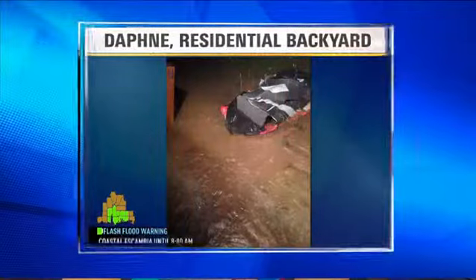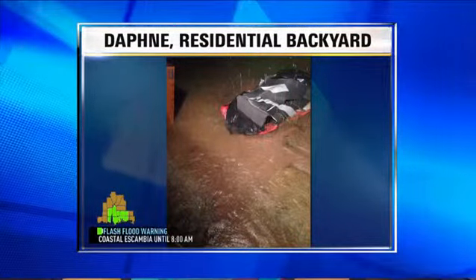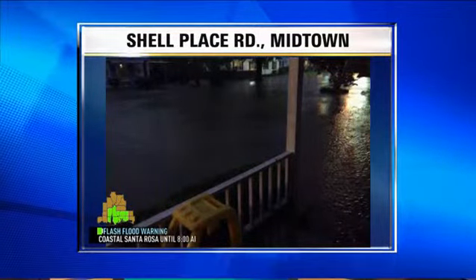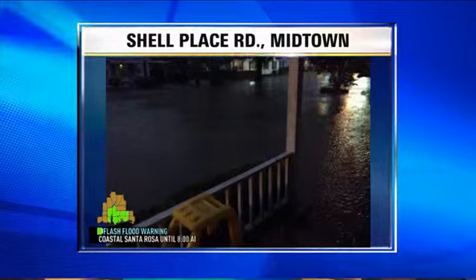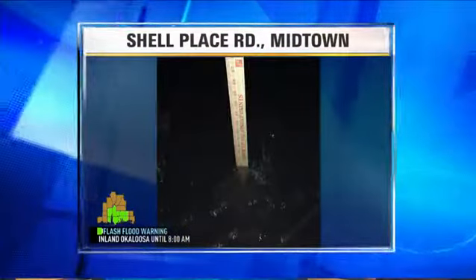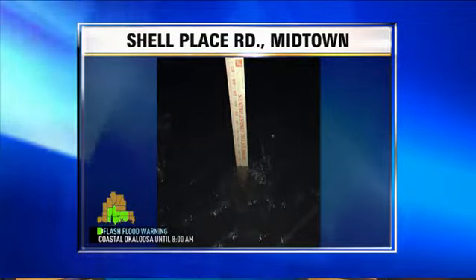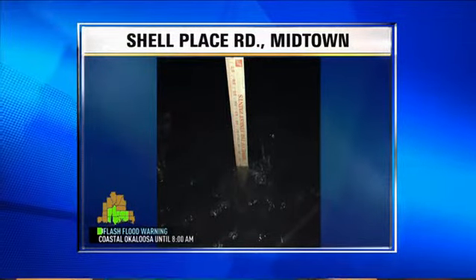Thank you, Athena, for this photo. And Seth sent us this photo of his backyard in Daphne — it's raining and there's a lot of rushing water. Now to Midtown: here's a photo of Shell Road Place where the rising water is almost to the porch. And then let's get another look at exactly how much water that is — this ruler shows about 16 inches of water in this one particular location.